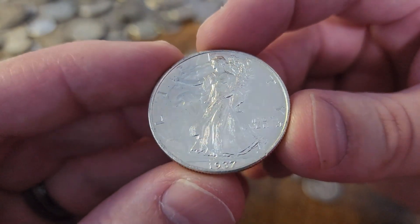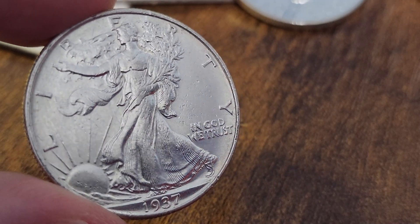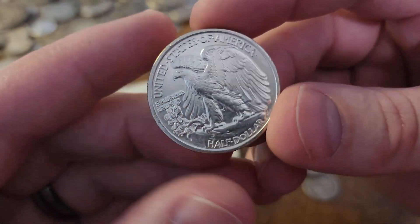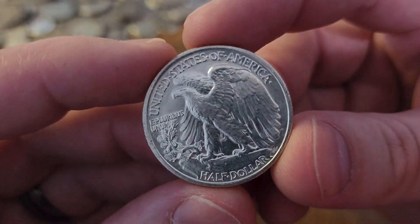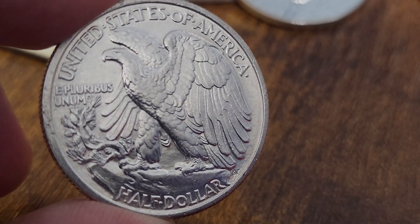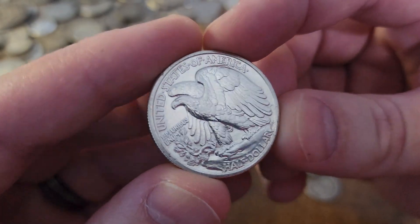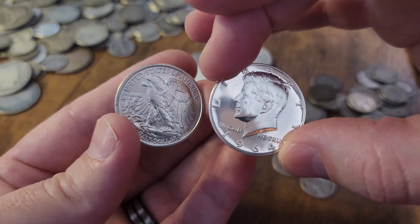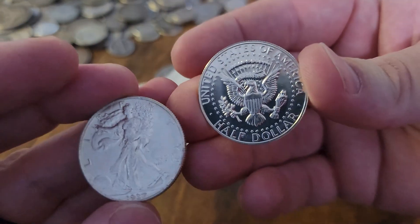Our last half dollar looks BU to me, or at least AU — I'm not a grader — but it's a 1937 Walking Liberty half dollar in really good condition, with good luster and a lot of reflectivity off this silver coin. Look at that reverse — that is a very nice half dollar! This one hardly circulated; it probably spent most of its life protected. It was valuable to somebody. These two — the proof JFK and the 1937 Walking Liberty — are my favorites from this order.